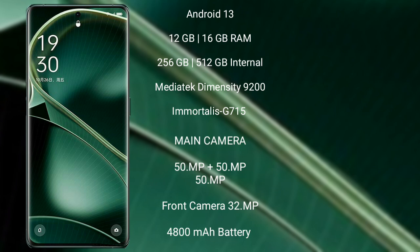It features a MediaTek Dimensity 9200 processor and Mali-G710 GPU. The Oppo Find X6 has a rear triple camera setup of 50MP plus 50MP plus 50MP, and a front camera of 32MP.